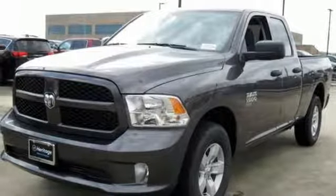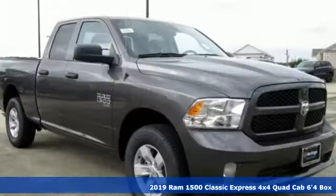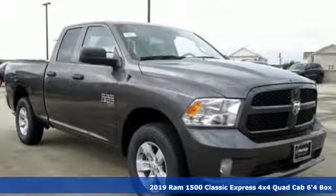Here's a new 2019 Ram 1500 Classic. Ram gets the job done, and it comes with all the amenities you need.